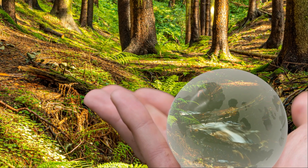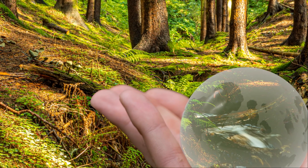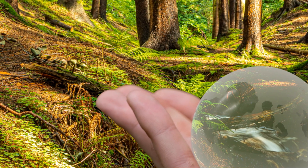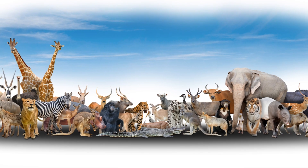The Hoatzin, with its ancient lineage and unique adaptations, is a testament to the power of evolution and a symbol of the importance of preserving Earth's biodiversity.